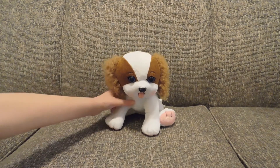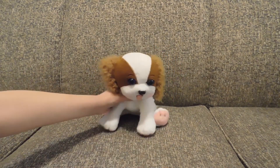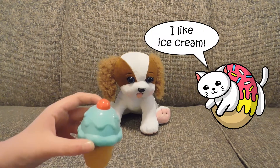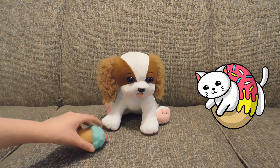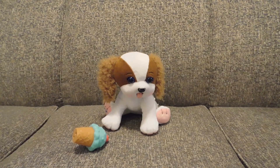Here she is up close. This is the ice cream cone she came with. And her adoption papers.